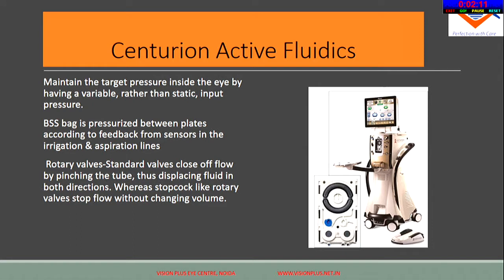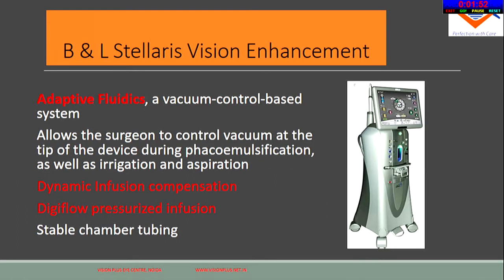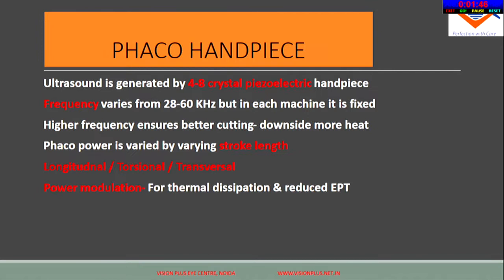The Centurion has active fluidics with pressurized BSS and special valves to prevent fluid volume changes. The AMO Signature has fusion fluidics with peristaltic and venturi systems. The Stellaris platform has adaptive fluidics. Different machines have different features which we need to understand.